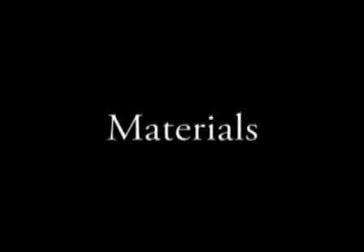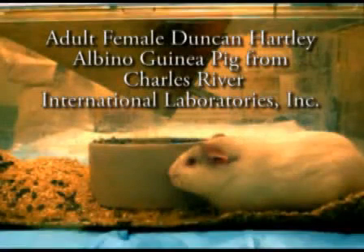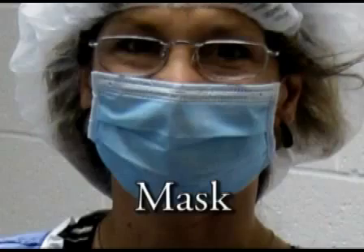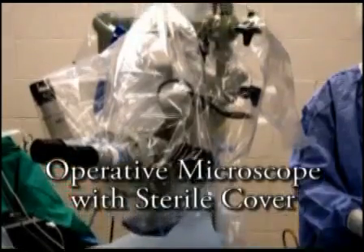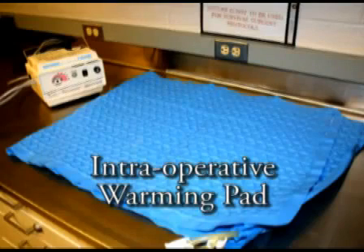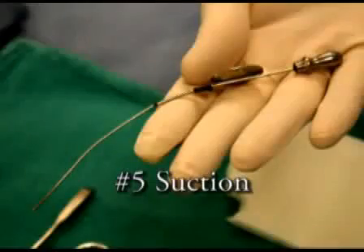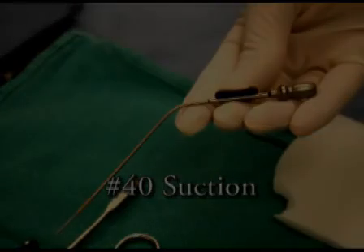First, I'll describe the surgical materials needed. The animal is an adult female Duncan Hartley albino guinea pig from Charles River International Laboratories, Inc. For room preparation and sterile setup, you'll need sterile surgical attire, an operative microscope with sterile cover, a Mars small fenestrated drape, intraoperative warming pad, suction apparatus, a number 5 suction, and a number 40 suction.